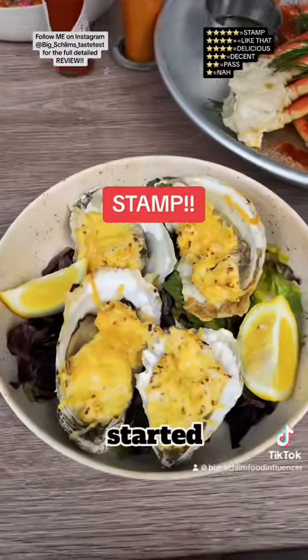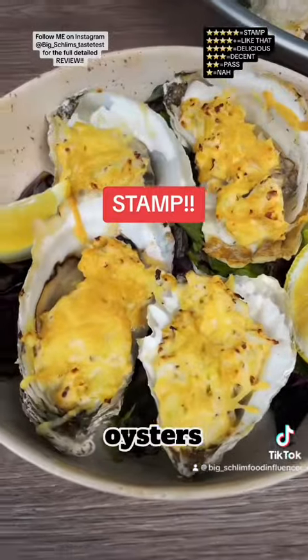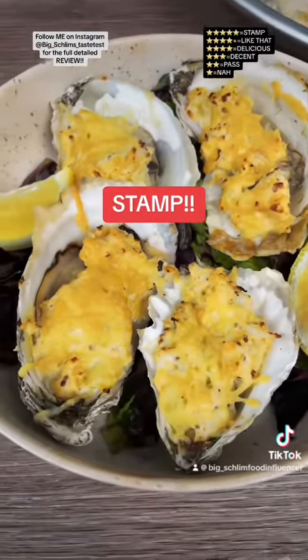The oysters — first up, I started off with a baked oyster. It's got crab dip and parmesan on this. $10.